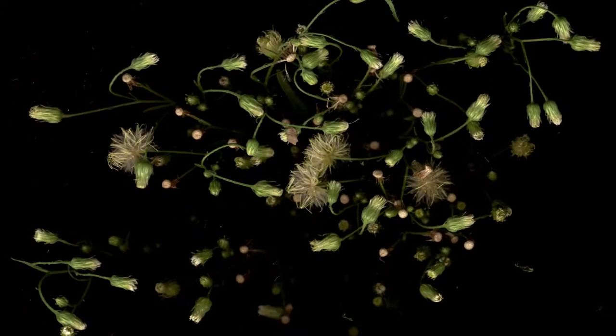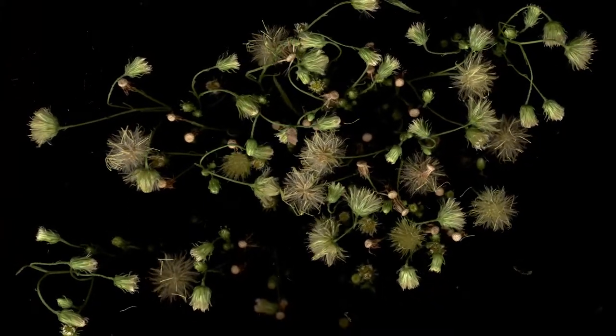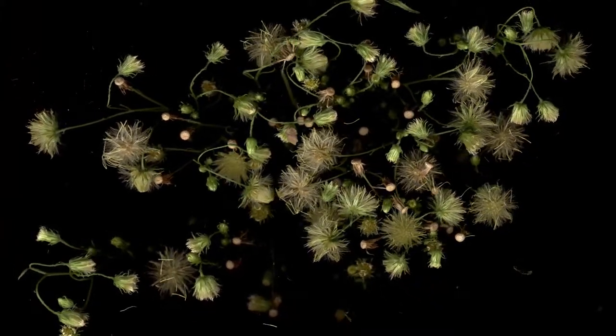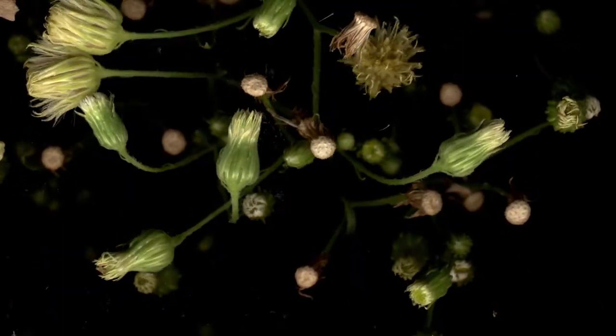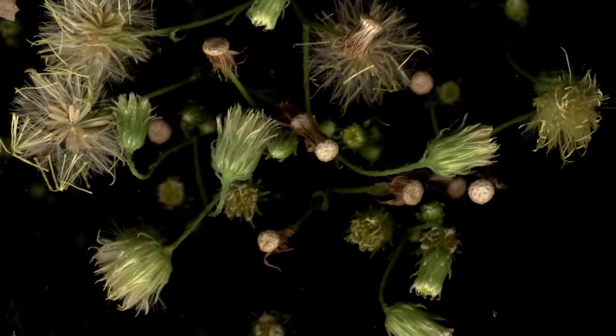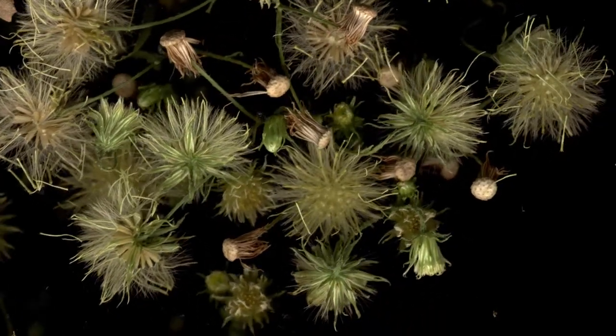Horseweed was one of the best discoveries I made during the summer of 2013. I first noticed it growing in a crack between a fence post and sidewalk in my parents' front yard. At the time I didn't know what it was, but was excited to see it perform whatever it had in store. I knew that it was a part of the sunflower family, Asteraceae.